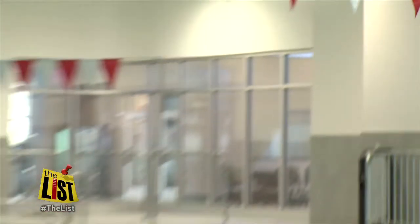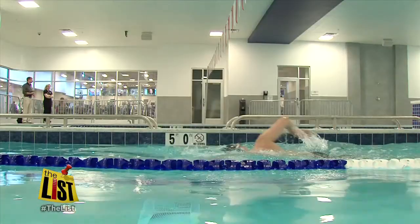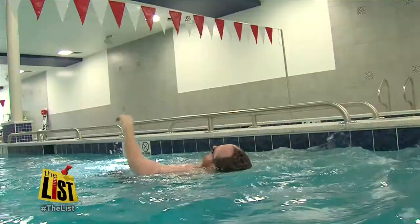Brick Bodies in Padonia offers up to three different pools to get the Baltimore area ready for the summer. We have aqua arthritis classes, we have aqua sculpt classes, we have aqua run classes, we also have aqua zumba classes, which are really popular.